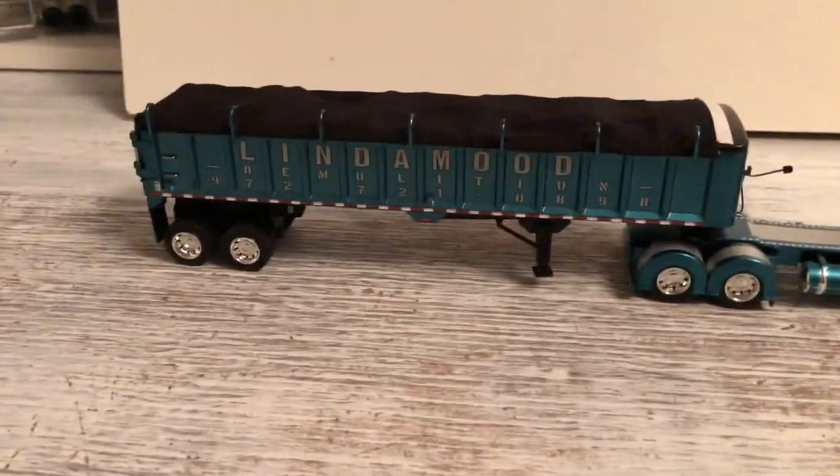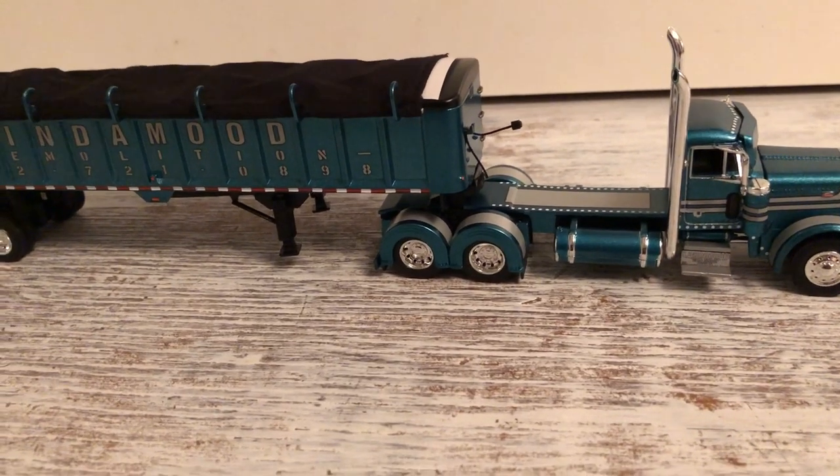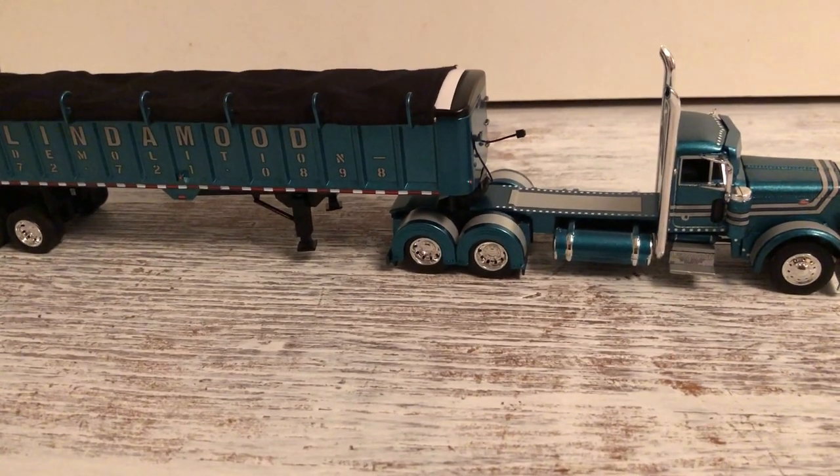It's a good-looking truck. Anyway, have a good night. Thanks for watching.